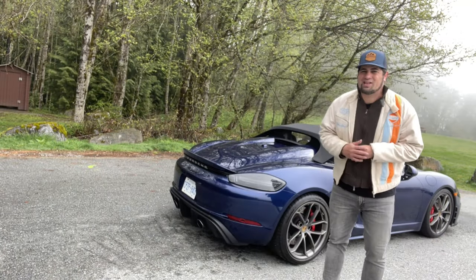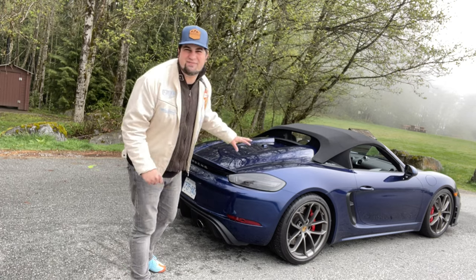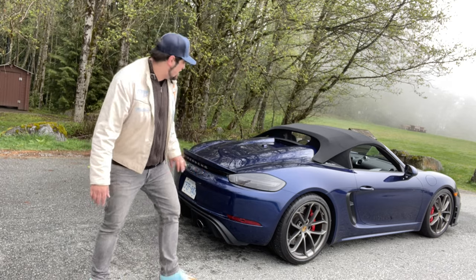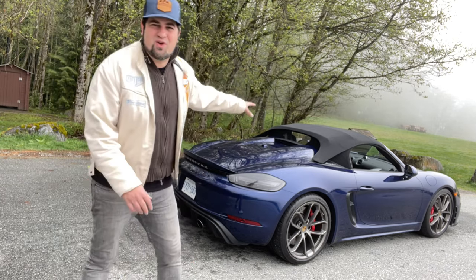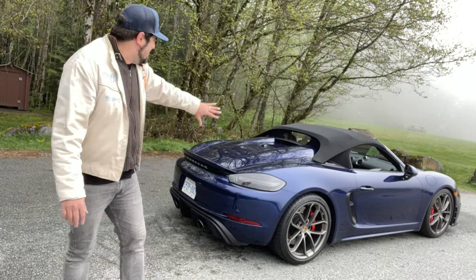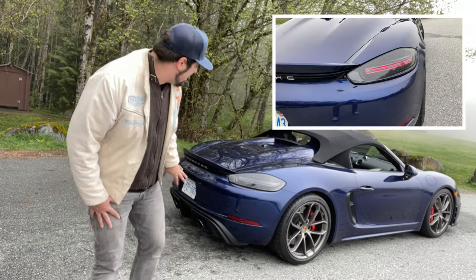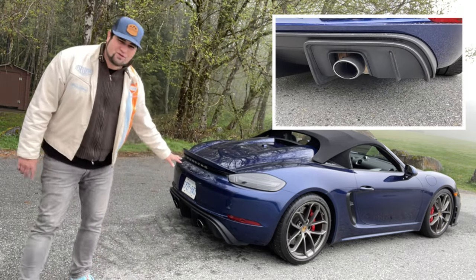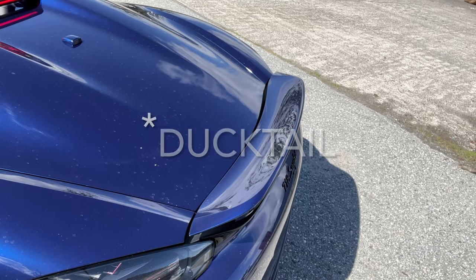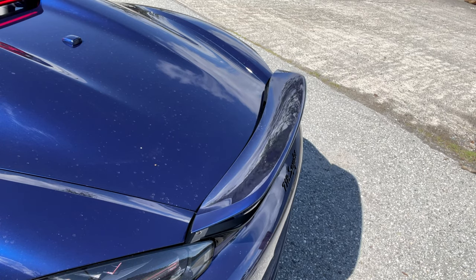It is a spectacular looking thing, this Spyder. A lot of what makes it very different from a regular 718 is actually around the back. You've got that awesome clamshell tonneau cover there. Very, very cool. You can see how all that works — it looks really cool with the kind of dual bumps. They're very, very classic Porsche Spyder. You have functional aero down here for the first time ever on a 718.